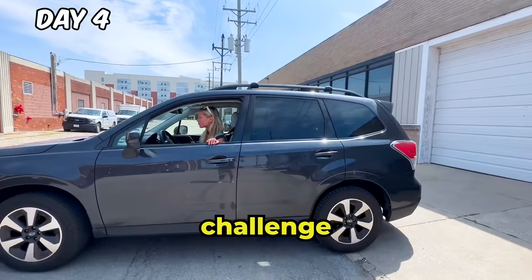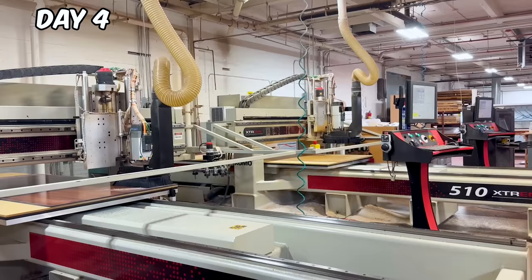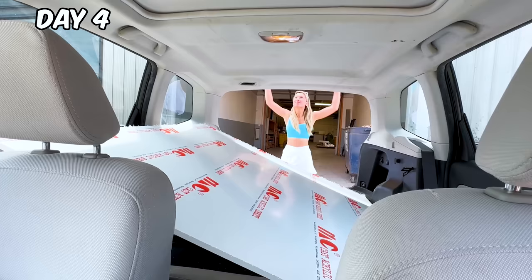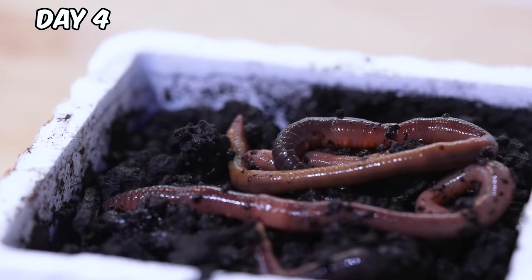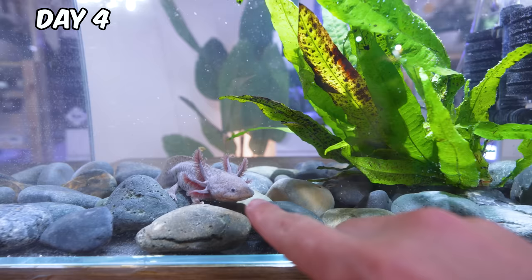Now the real challenge begins. We're going to need way more acrylic if we want to make a giant ecosystem. So while I go pick some up, Adam is feeding our new friend. These little guys are night crawlers — they're wriggling worms and axolotls love them. She's starving after a big journey. She is so cute.